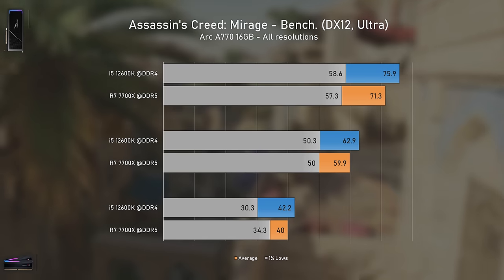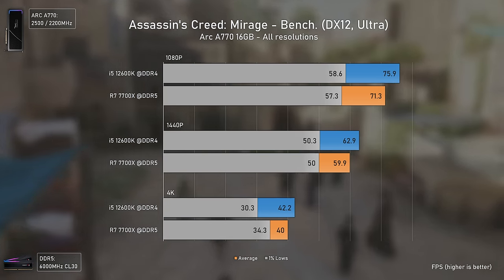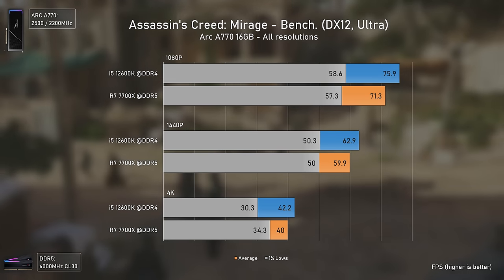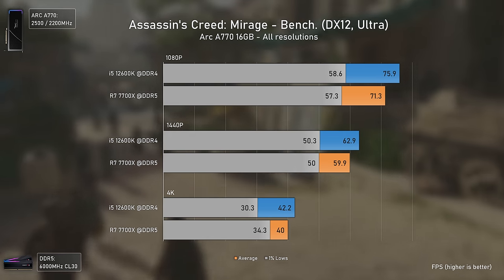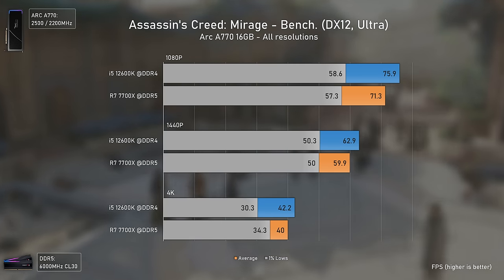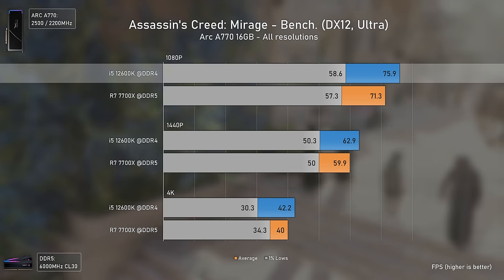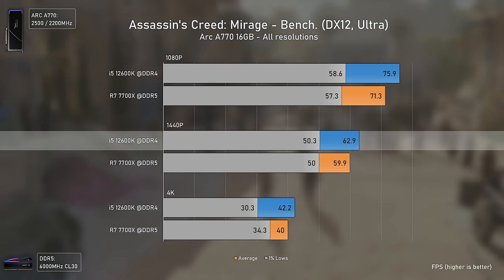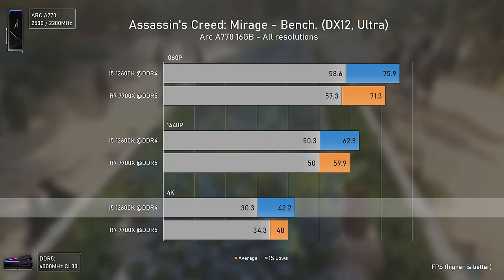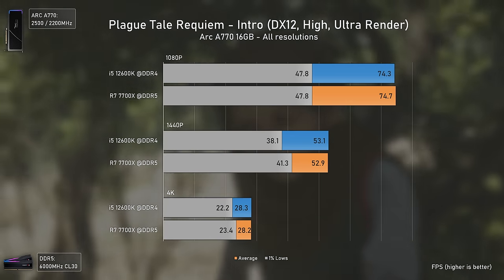The first game is Assassin's Creed Mirage, and to my surprise the game did work better with the Intel i5 12600K even though the Ryzen 7 7700X is much faster overall. The game is Intel-sponsored for both CPUs and GPUs, and the Intel CPU was 6% faster at 1080p, 5% faster at 1440p, and 6% faster at 4K, though it did deliver lower 1% lows than the Ryzen 7 7700X at 4K.